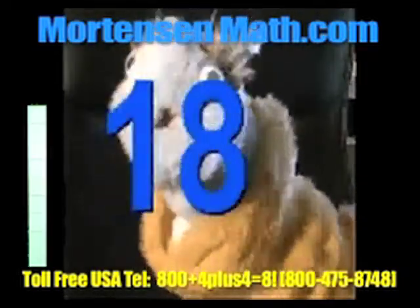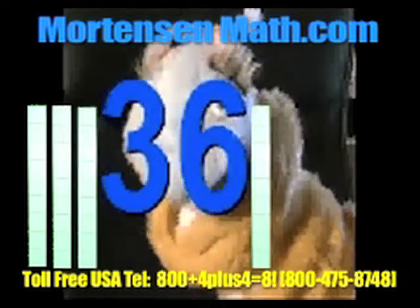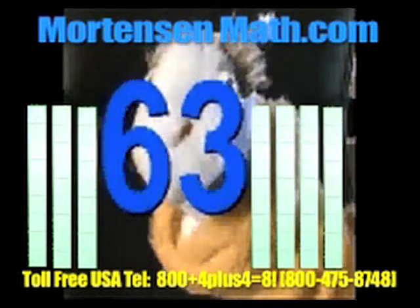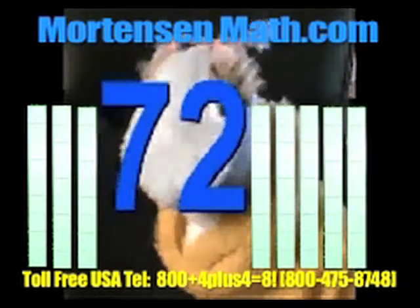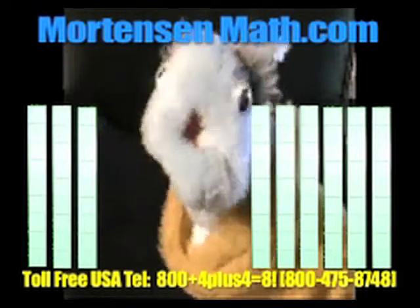Nine, eighteen, twenty-seven, thirty-six, forty-five, fifty-four, sixty-three, seventy-two, eighty-one. Wasn't that easy?